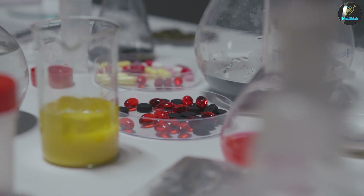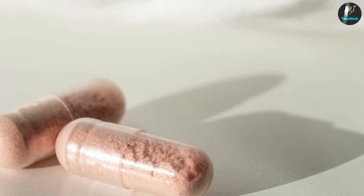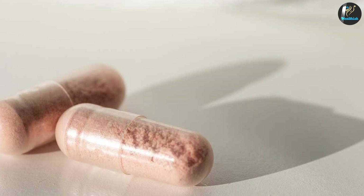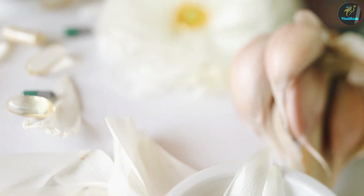Malabsorption caused by enzyme deficiency can also lead to vitamin and mineral deficiency. If your body doesn't make enough lipase, fat can't be broken down, and your body can't absorb fat-soluble vitamins A, D, E, and K. Likewise, if you have frequent diarrhea because of improper digestion, you'll likely lose electrolytes and water-soluble vitamins.